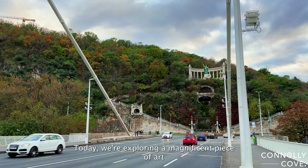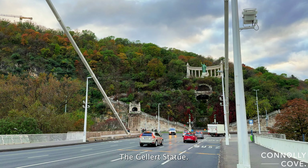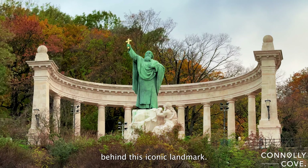Today, we're exploring a magnificent piece of art that holds a significant place in Budapest's rich history, the Geller statue. Join me as we unravel the stories and details behind this iconic landmark.